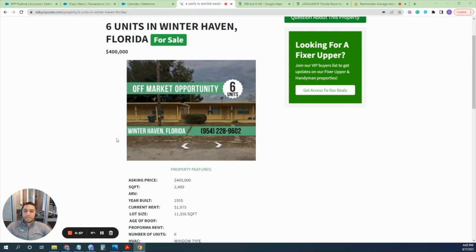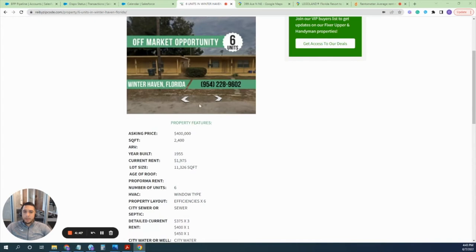Hey guys, this is Chris again with REI by Zip Code, here to present you another wonderful opportunity. This one is actually in Winter Haven, Florida. As you can see from the thumbnail, there are two buildings, and in each of these two buildings there are three units — three efficiencies. You can get a view of it here with a split showing one building and the other building.